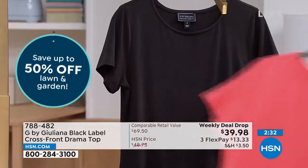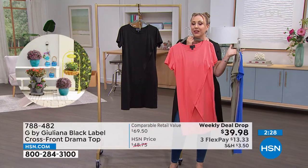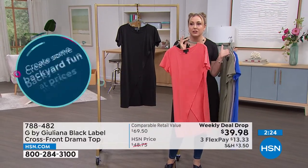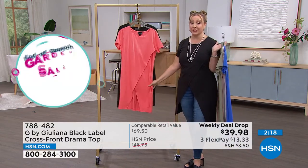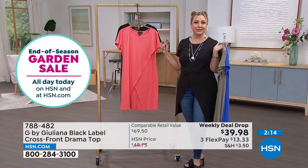Hold it up to my face — see how it instantly coordinates? If you did a little coral blush and coral lip it's such a pretty look. I also think what would be really cute under this is a pair of shorts for extra coverage while still feeling cool and breezy.